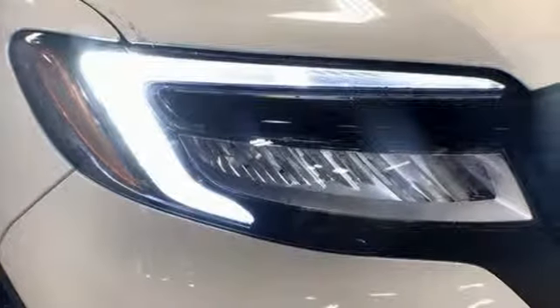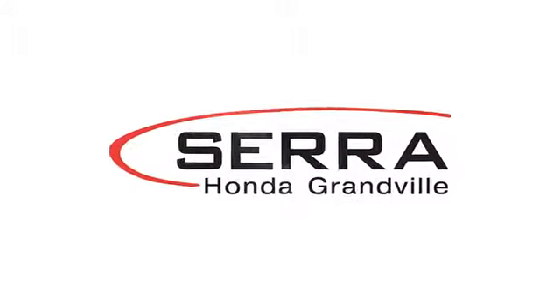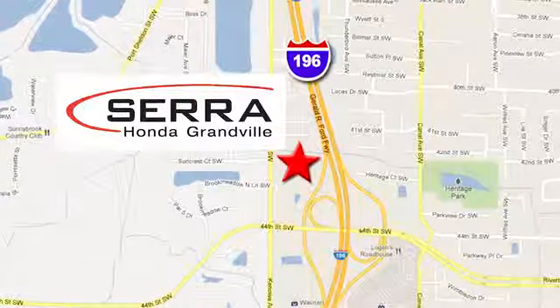You need to drive it to believe it. See it for yourself today. For the best dealership experience of your life, come to Sarah Honda Granville. We're easy to find, just one mile west of the Rivertown Crossings Mall in Granville.